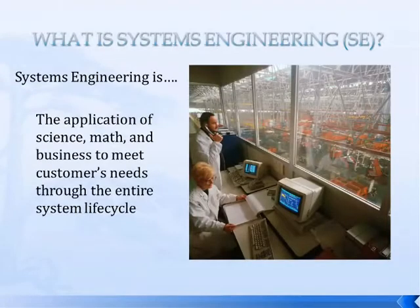So what is systems engineering? It's the application of science, math, and business to meet customers' needs throughout the entire system lifecycle, or throughout the entire process.